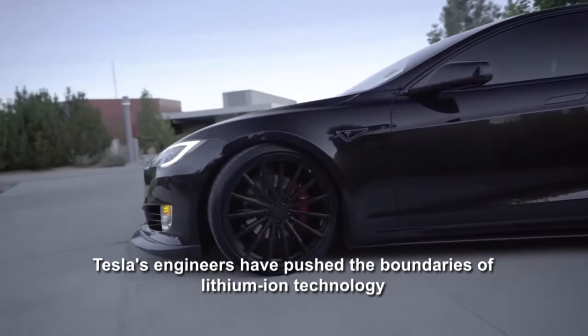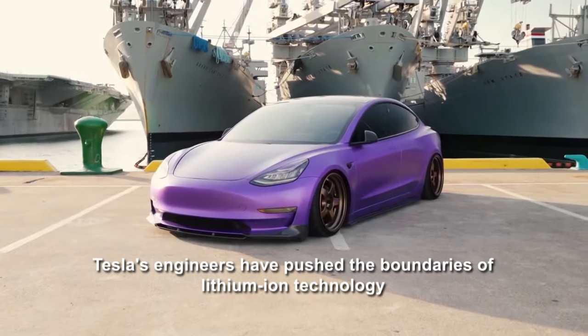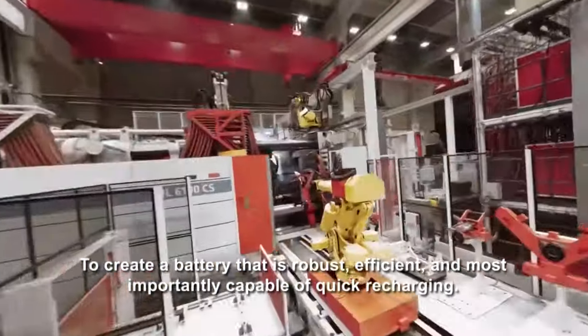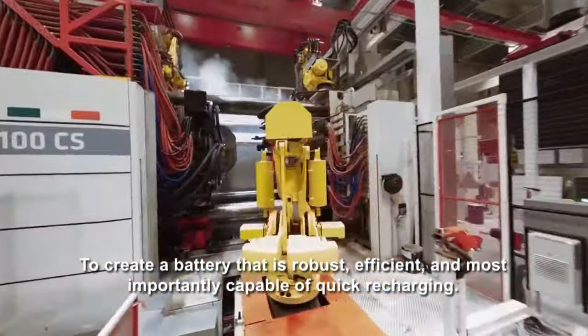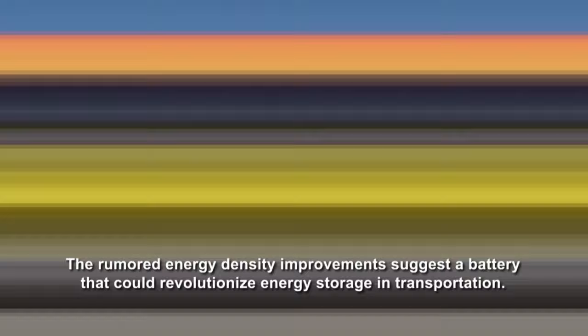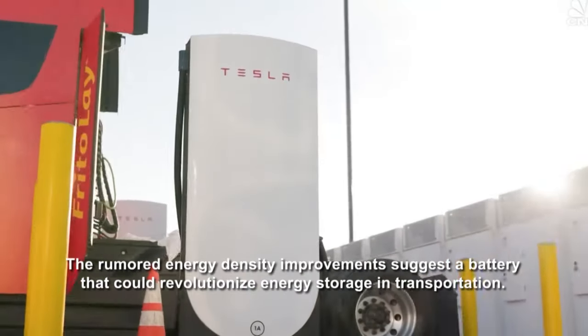Tesla's engineers have pushed the boundaries of lithium-ion technology to create a battery that is robust, efficient, and, most importantly, capable of quick recharging. The rumored energy density improvements suggest a battery that could revolutionize energy storage in transportation.